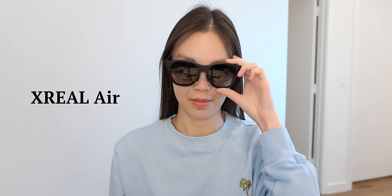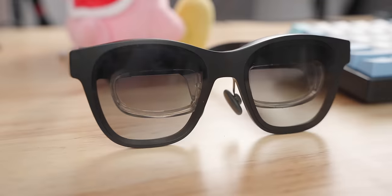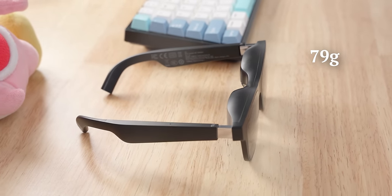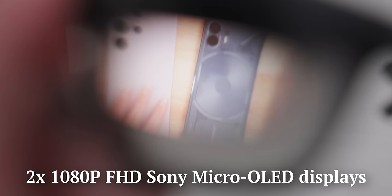These are the Xreal Air glasses and they pretty much just look like regular sunglasses, but just with these extra lenses on the inside. They might look a bit thicker than regular glasses, but overall they're very slim and pretty light too at just 79 grams. These glasses are compatible with many devices including computers, phones, tablets, and game consoles, and there are two 1080p micro OLED displays in this thing.